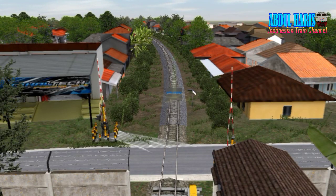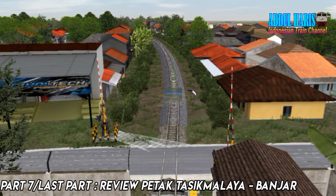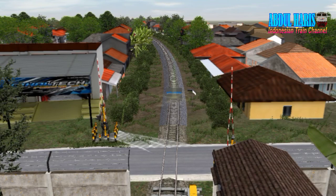Halo teman-teman semuanya, Assalamualaikum warahmatullahi wabarakatuh. Jumpa lagi dengan Sobelaris. Kita akan melanjutkan review rute 22 Bandung by DCP Yosrael. Di part sebelumnya kita sudah review dari stasiun Bandung hingga stasiun Gera Rondong. Kita akan lanjutkan di part 7 dari stasiun Tasikmalaya hingga stasiun Ciamis.